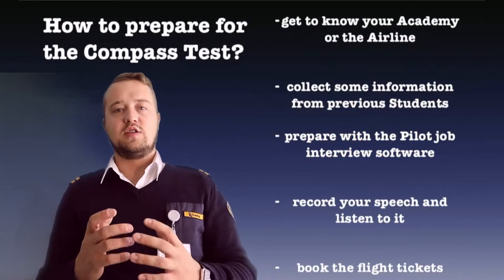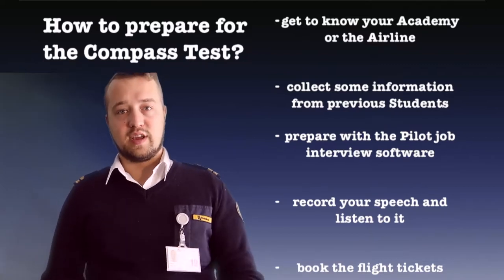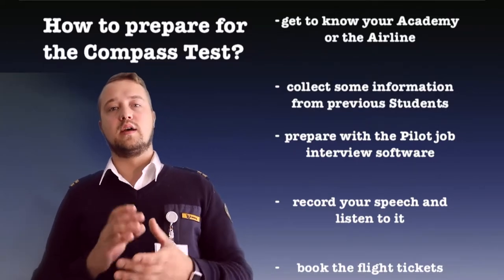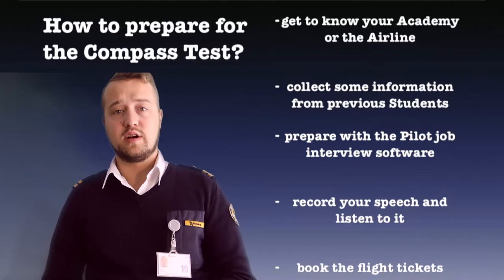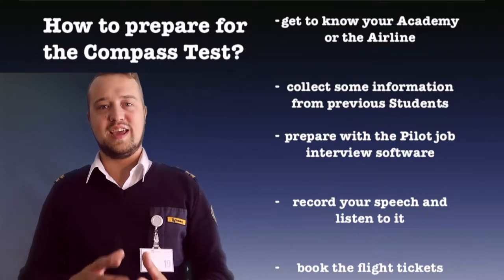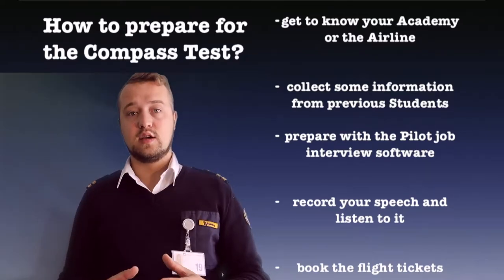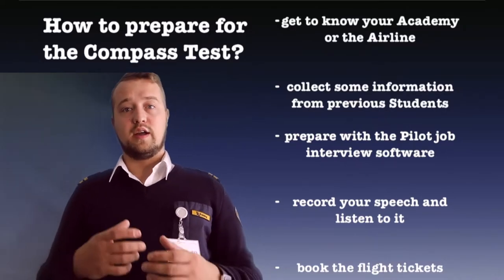How to prepare for the compass test: first of all, get to know your academy or your airline. On the internet there are a lot of articles on pages like Wikipedia. Check out what the academy does and so on. If you're applying for an airline, you can find out how many people work there, where their bases are, and which aircraft they fly.